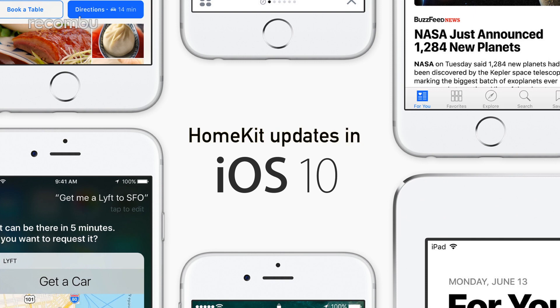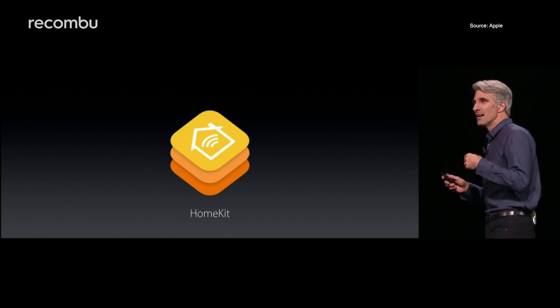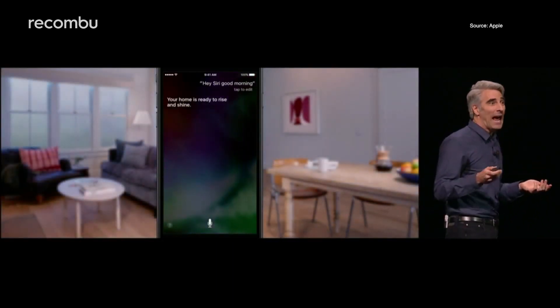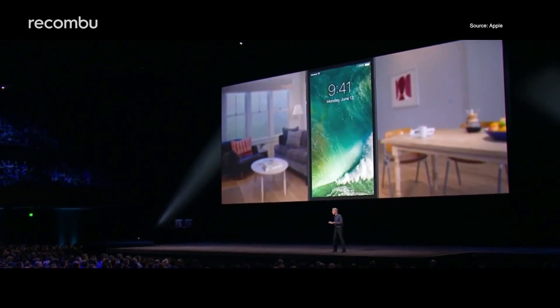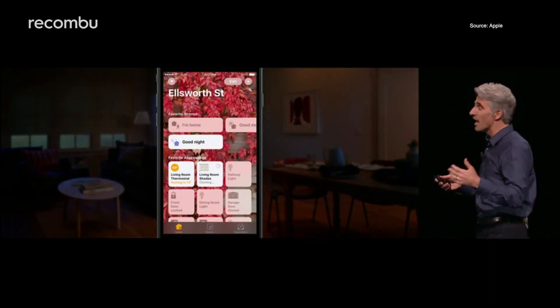HomeKit updates in iOS 10. Apple introduced its new Home app at the iOS 10 launch, which will be your new go-to place to access all of your home accessories. The Scenes feature is definitely the best bit — tap the Good Morning scene, for instance, and your connected curtains will flip open and your coffee machine will start brewing.